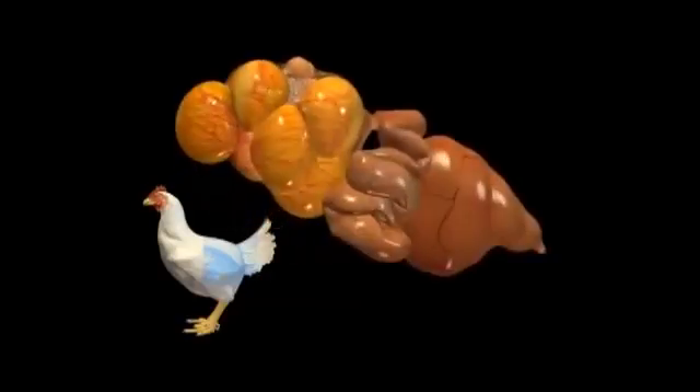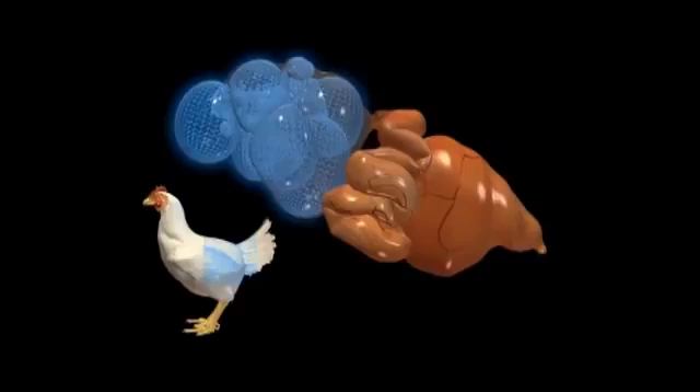In a hen, an ovary and an oviduct make up the reproductive system that creates an egg. The yolk grows in the ovary, and the rest of the egg forms around the yolk as it passes through the oviduct.